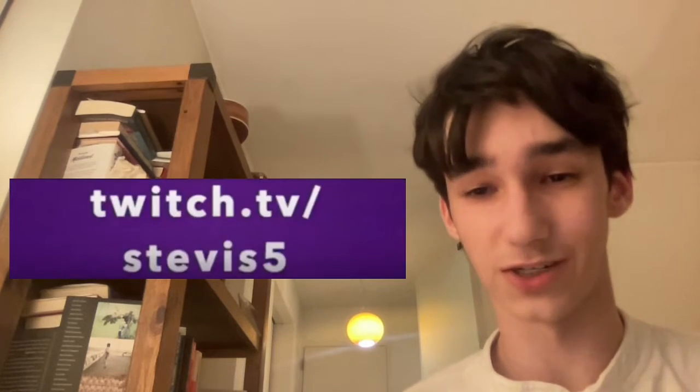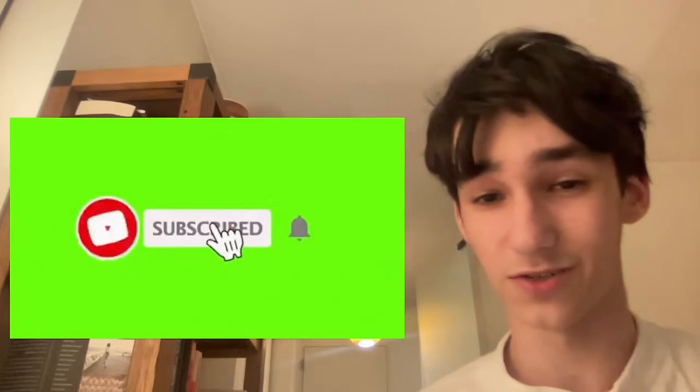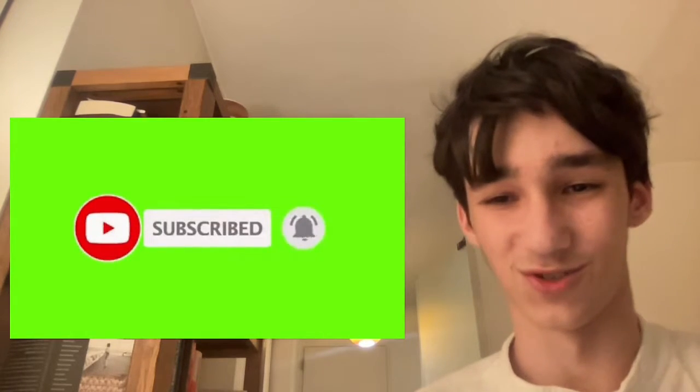I'd appreciate if you went and followed my Twitch channel at twitch.tv/stevis5. I'd also appreciate if you subscribed to my YouTube channel. Enjoy the video.